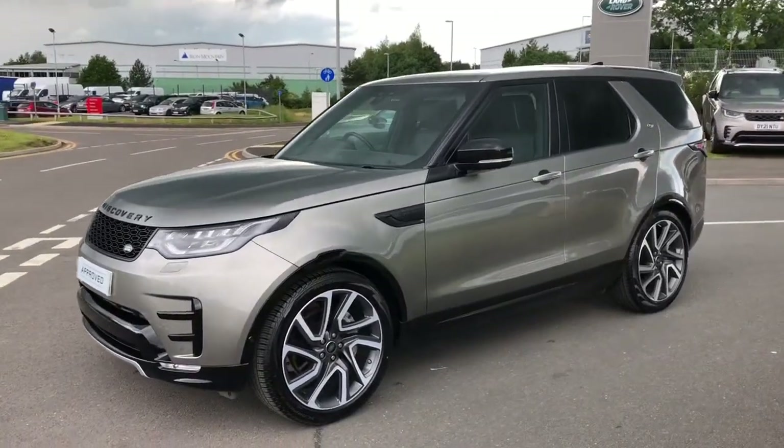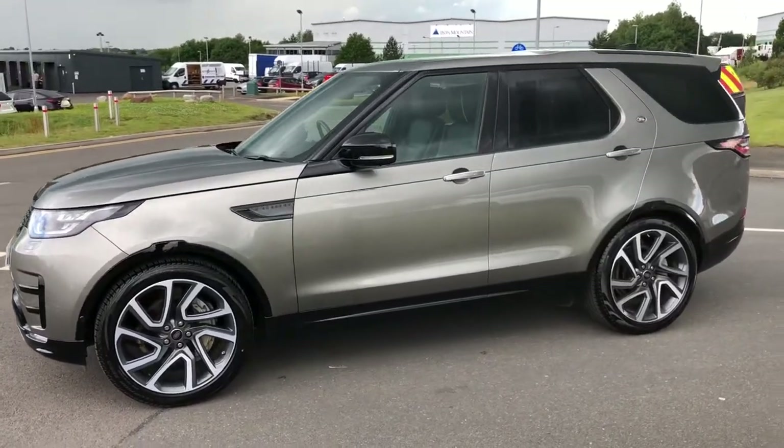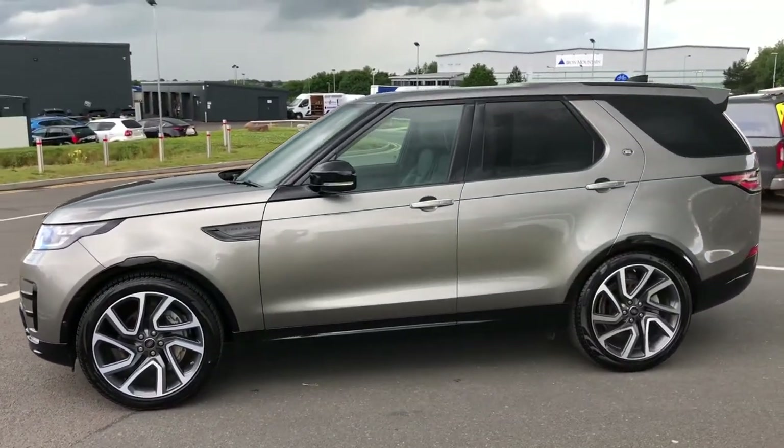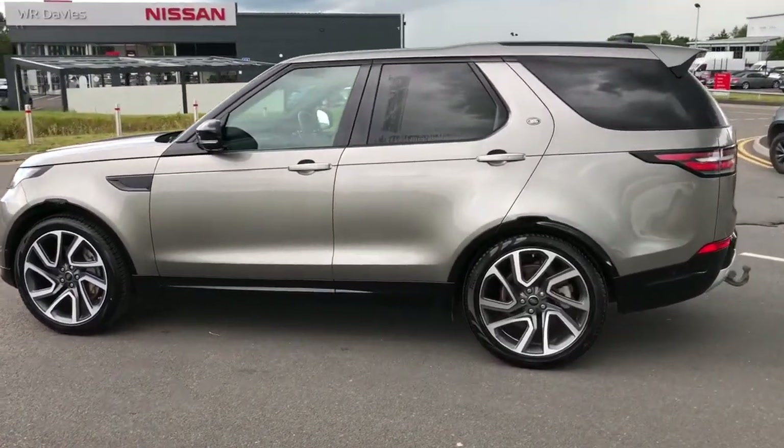Hello, welcome to Stafford Land Rover. Today I'm going to show you around this stunning Discovery HSE Luxury 3 litre diesel in silicon silver. This car has previously had one owner and is next due for a service in April 2022.